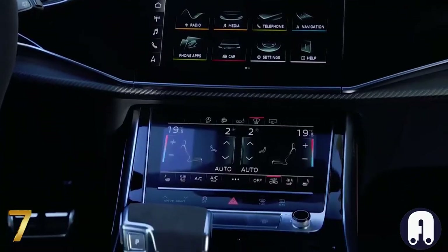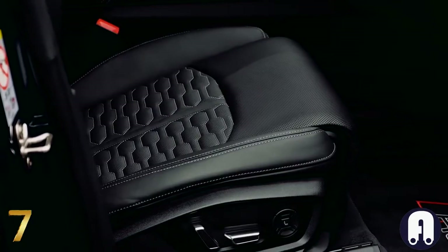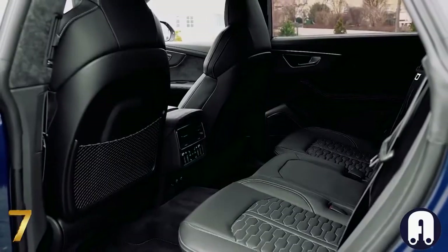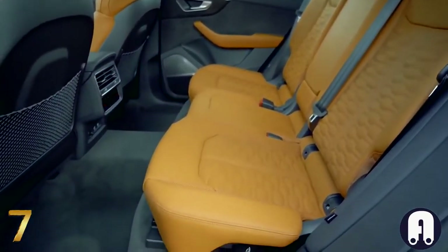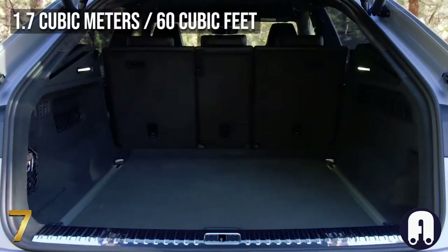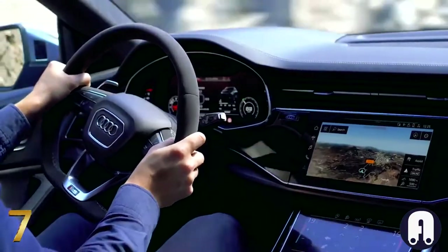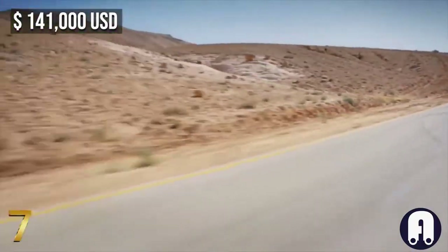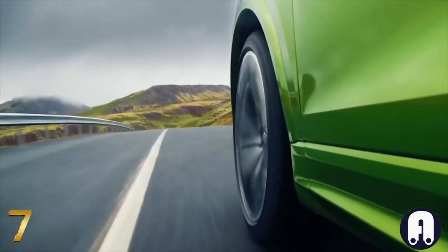It's certainly high-tech and flawlessly constructed, and being an RS model it comes with nappa leather and Alcantara trim, while ambient lighting is tastefully integrated. At the back there's a sliding three-seat rear bench which, when folded, frees up over 1.7 cubic meters of space. Climate control and power seats are just some of the many standard amenities, with a starting price of $141,000.